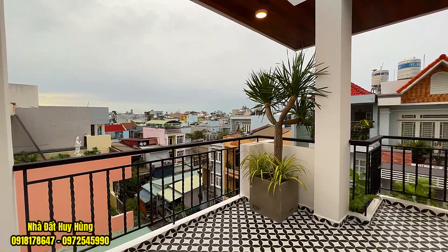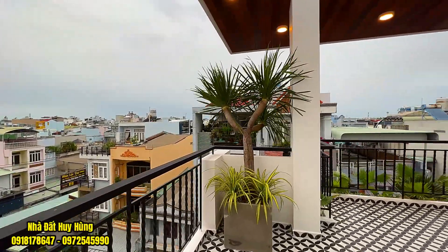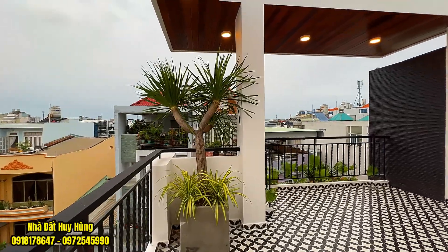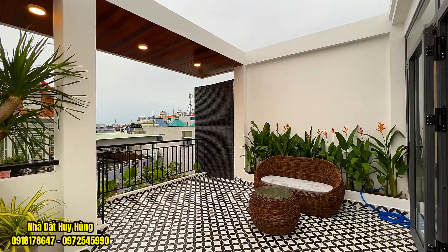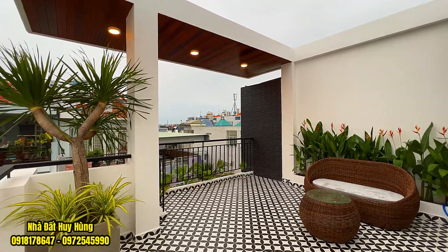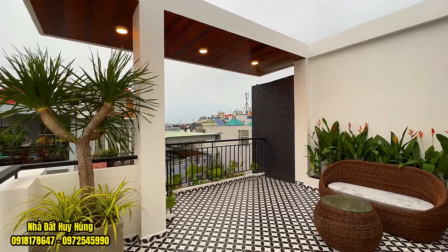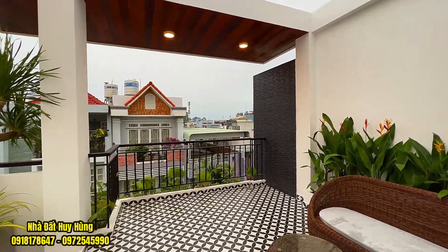Giao bán là 10 tỷ 880 triệu đồng, còn thương lượng. Quý vị quan tâm thì hãy gọi cho Huy Hùng theo 2 số điện thoại đang hiển thị ngay trên màn hình — Huy Hùng sẽ dẫn mọi người đi xem tham quan. Hỗ trợ quý anh chị mua nhà với giá tốt, hỗ trợ vay ngân hàng lên tới 60–80%. Huy Hùng trên kênh YouTube bán nhà của Gò Vấp – Tân Bình – Quận 12. Xin chào và hẹn gặp lại quý vị ở những video lần sau.